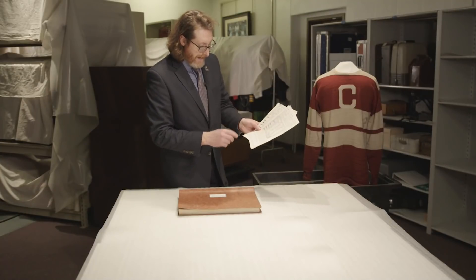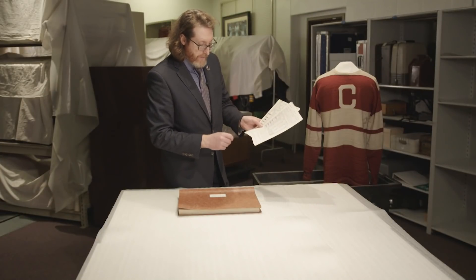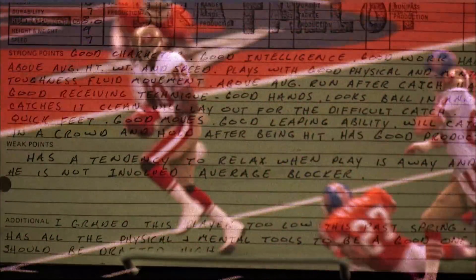This particular scout actually added: 'I graded this player too low this past spring. Has all the physical and mental tools to be a good one.'